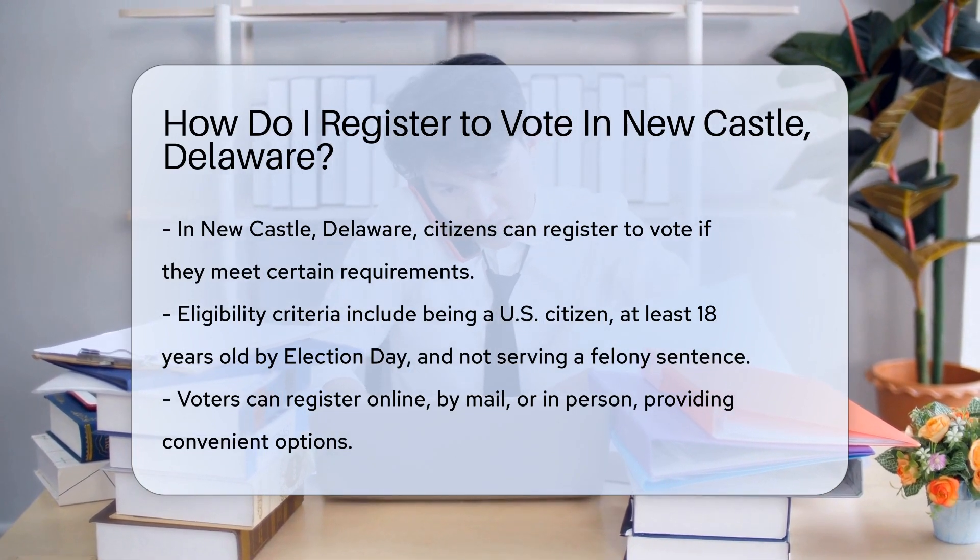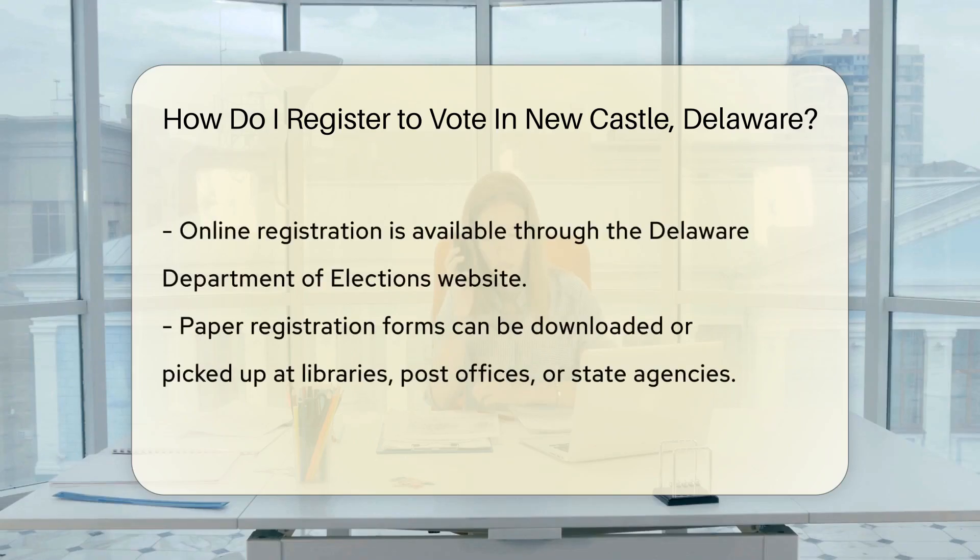Next up, decide how you'd like to register. Delaware offers options galore — you can register online, by mail, or in person. Flexibility is the name of the game.